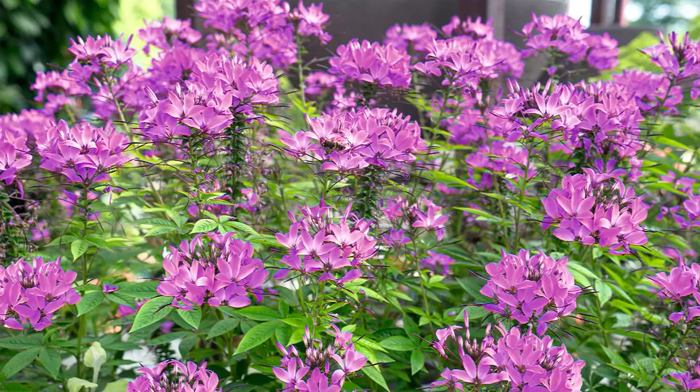You are getting a fabulous pollinator garden flower here, everybody. Hummingbirds love these. Butterflies, bumblebees — all the little critters that you love to have in your garden will go a little bit crazy when they see that you have Cleomes growing.